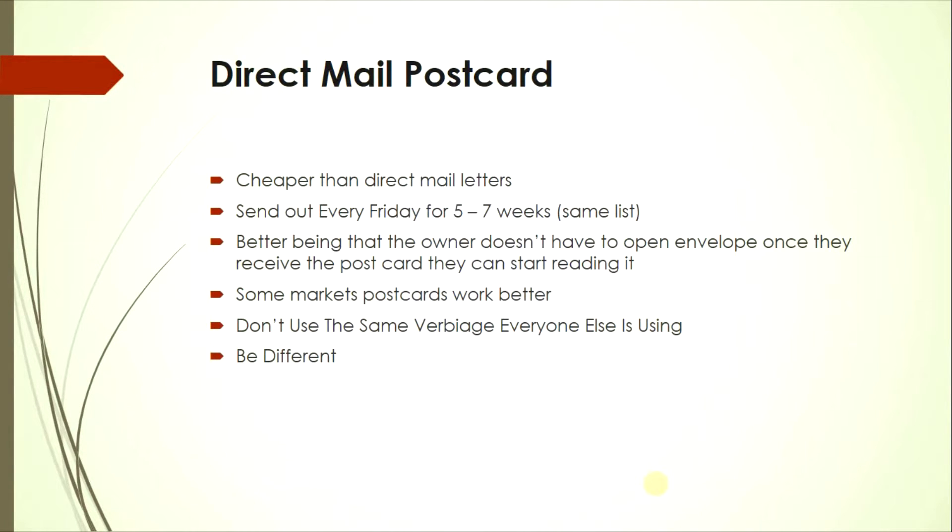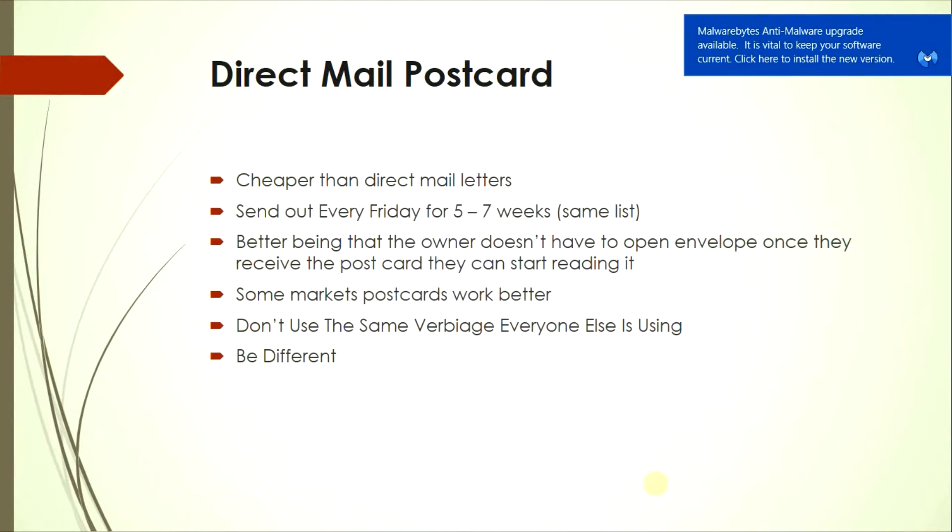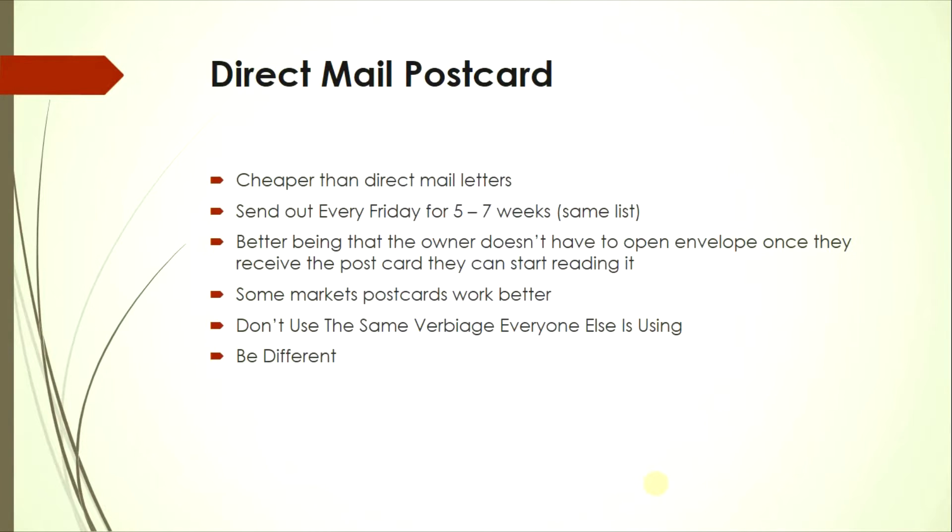The second way of marketing is direct mail postcards, which is a little cheaper than direct mail letters. If you do postcards, send them out every Friday for five to seven weeks to the same exact list you purchased. Marketing is key — you want to be consistent, that's how you're going to get deals.